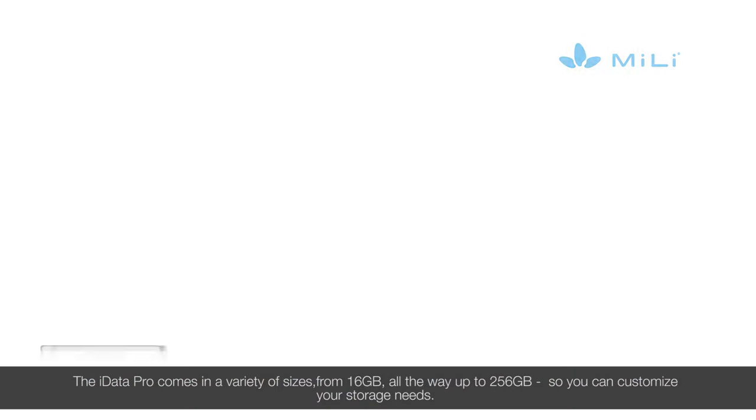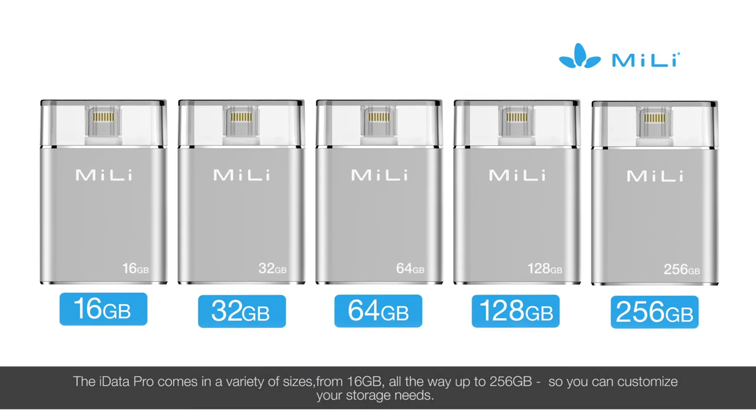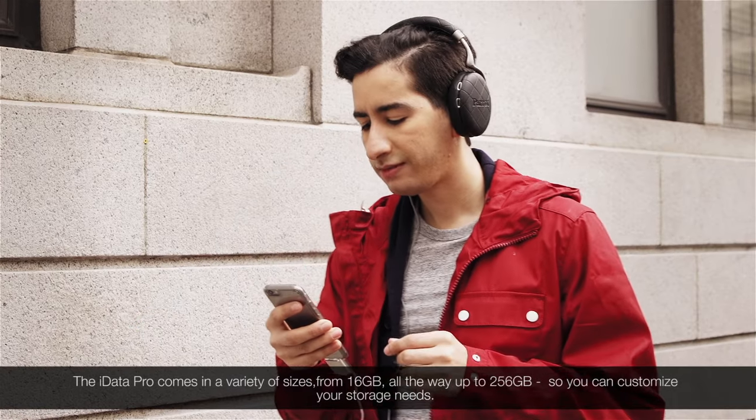The iData Pro comes in a variety of sizes, from 16 gigabytes all the way up to 256 gigabytes, so you can customize your storage needs.